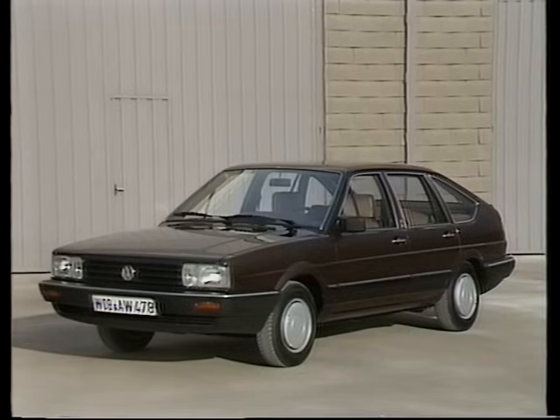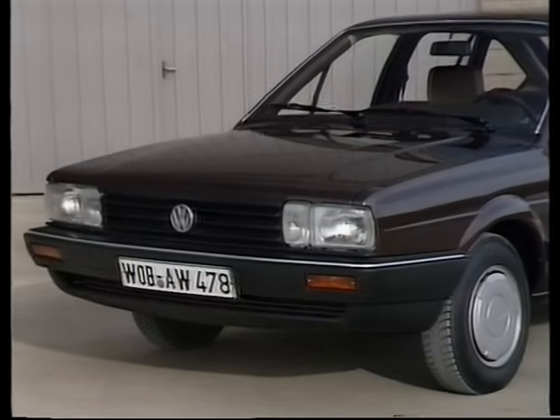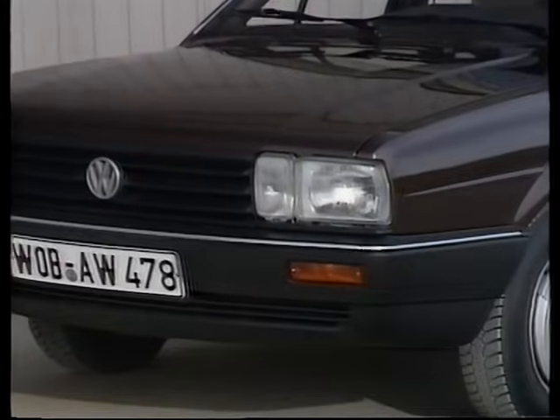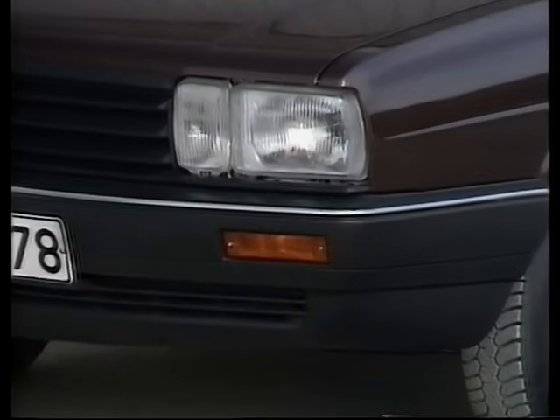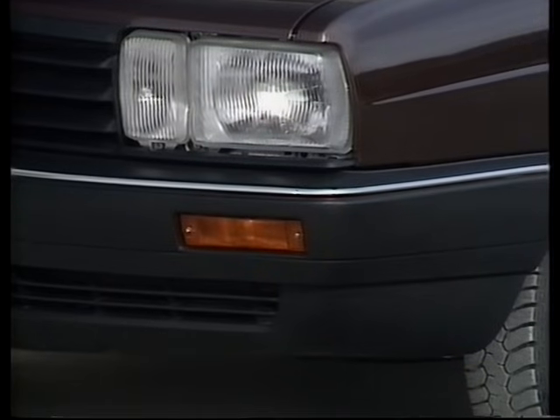Schauen wir uns die einzelnen Modelle einmal an. Das ist der neue Passat Schrägheck. Seine eigenständige Silhouette wirkt noch frischer, moderner, dynamischer. Die Frontansicht wird durch einen markanten Kühlergrill bestimmt. Auch die Scheinwerfer haben eine neue Form. Der Front-Spoiler ist nun in die Stoßfänger integriert. Das hat nicht nur optische Auswirkungen, sondern sorgt auch für bessere Aerodynamik. Dadurch konnte das Formel-E-Paket entfallen, da dessen aerodynamische Maßnahmen nun serienmäßig vorhanden sind.